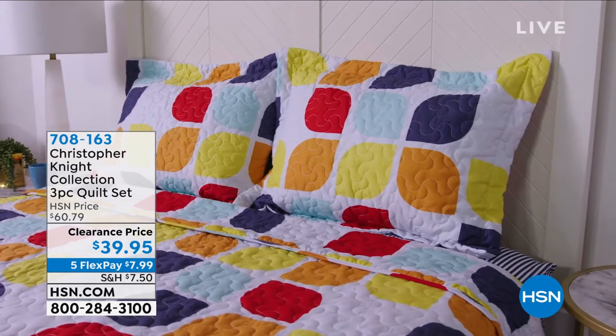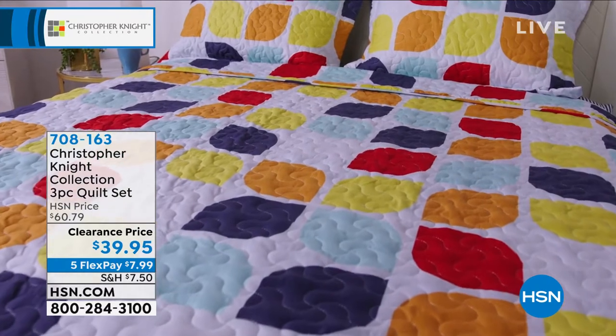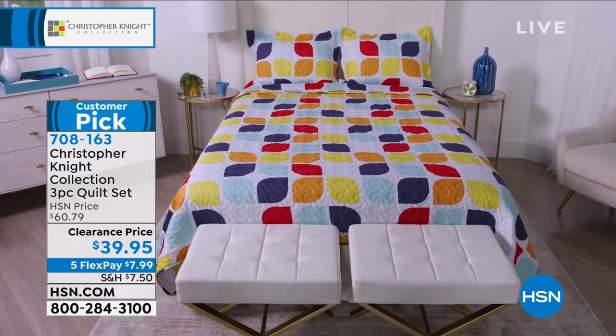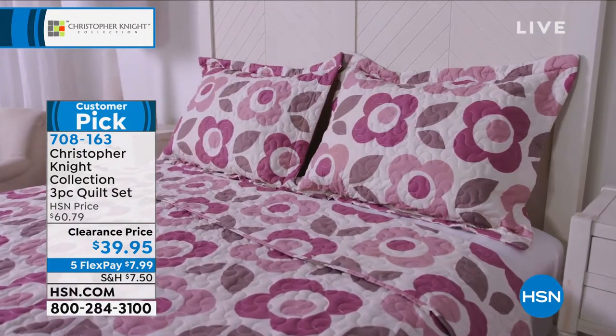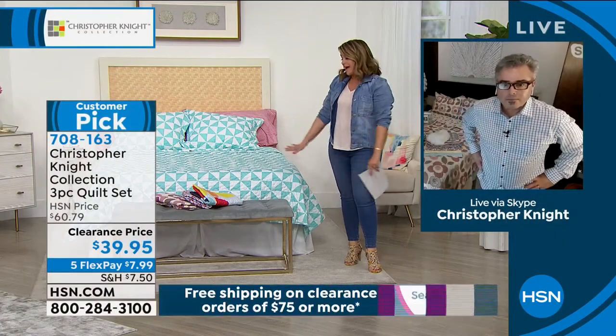Hey everybody, come on back in — we get to spend the rest of this hour with a gentleman we kind of grew up with. You may remember him as Peter Brady. His name is Christopher Knight. He has one of the number one home collections when it comes to online shopping, made exclusively for the HSN customer. It's a 70s-inspired vibe — happy, cheerful, and really good quality.